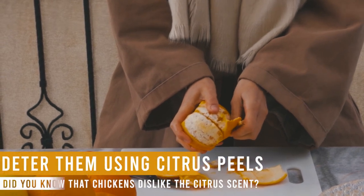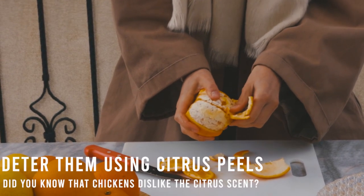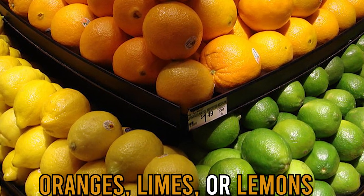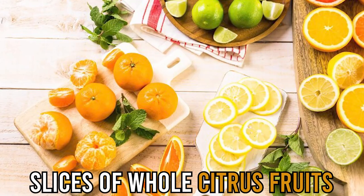Deter them using citrus peels. Did you know that chickens dislike the citrus scent? That's why citrus peels are effective at deterring them. Feel free to scatter peels of oranges, limes, or lemons around your yard and your plants. You can even drop slices of whole citrus fruits around the yard.